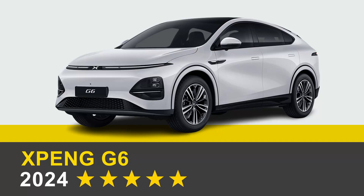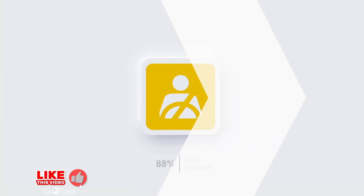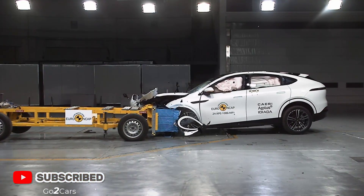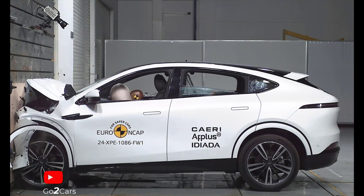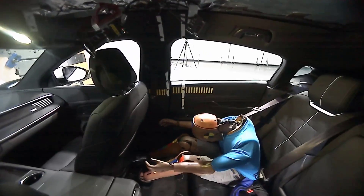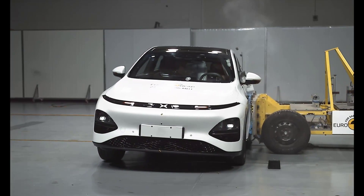The electric Xpeng G6 SUV has earned a five-star safety rating from the 2024 Euro NCAP adult occupant tests. The G6 passenger compartment remained stable in the frontal offset test, offering good or adequate protection for critical body areas. Xpeng demonstrated consistent protection for occupants of different sizes. In side impact tests, the car scored maximum points.